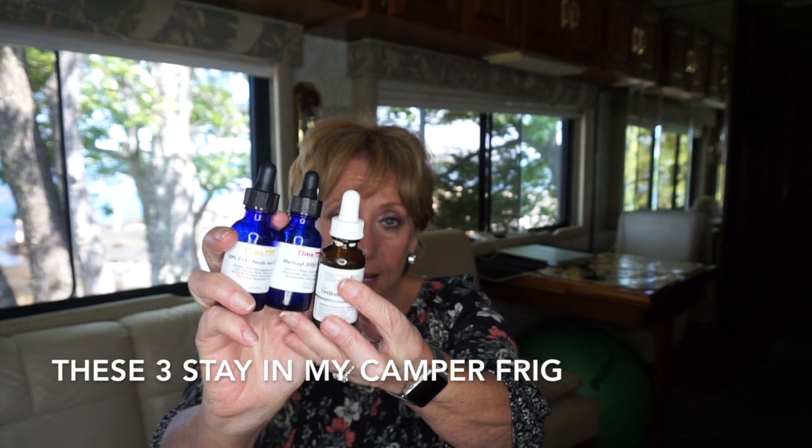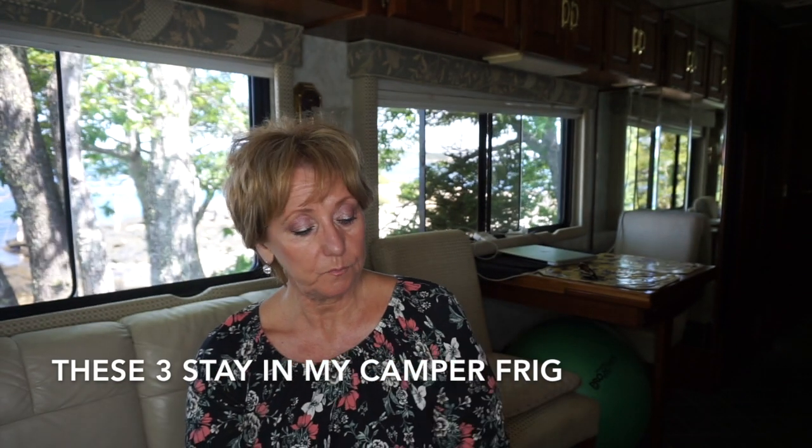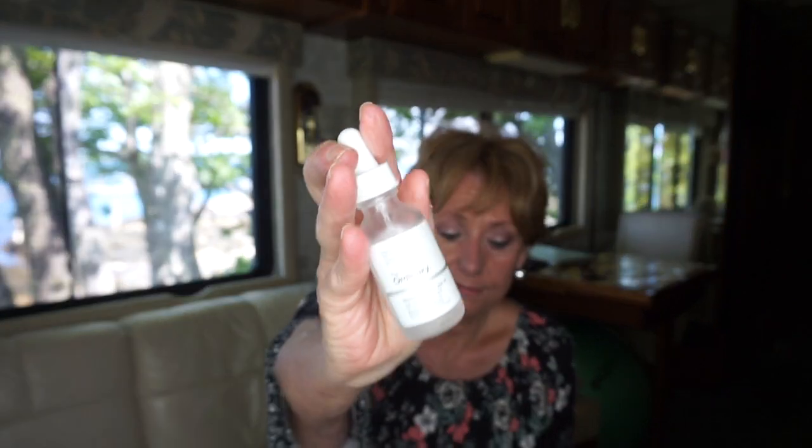I usually have a witch hazel toner — I usually carry around a few of them. Then I'll go in with my serums. In the morning I use my Timeless Vitamin C plus E ferulic acid, my Matrixyl 3000 serum, and The Ordinary Caffeine. Those are the three solutions I bring with me and I put them in the refrigerator. At night I also have The Ordinary Niacinamide. I use that every single night.